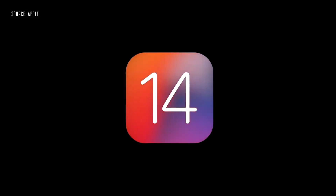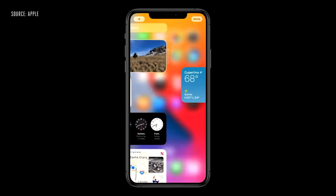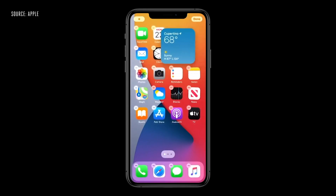Hey, what's up guys, BoHD here from phonedog.com. At Apple's digital WWDC event today, iOS 14 was officially announced, bringing some of the biggest changes we've seen in years — mostly I'm talking about widgets. Technically iOS has had widgets for a while, but they've been isolated to the notification center. Now you can actually add widgets directly to your home screens, just like Android has been able to do for years. It's probably the single most requested feature for iOS.